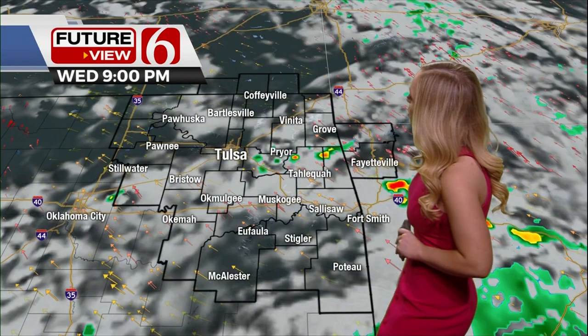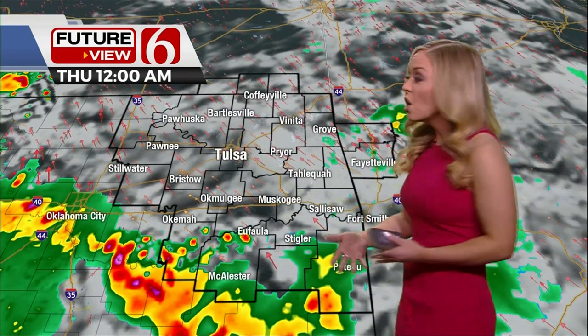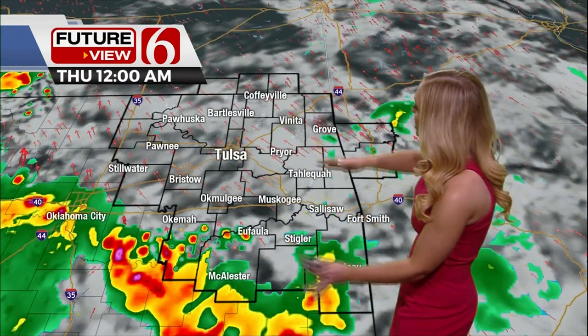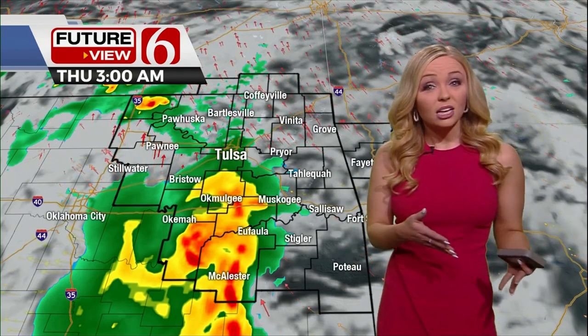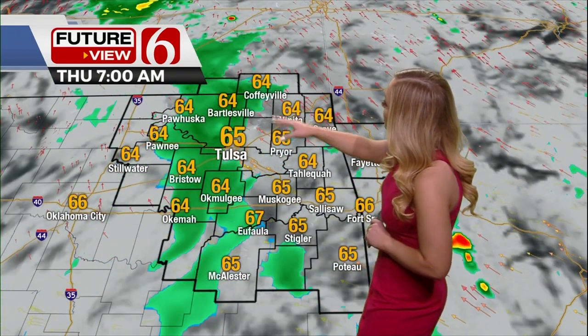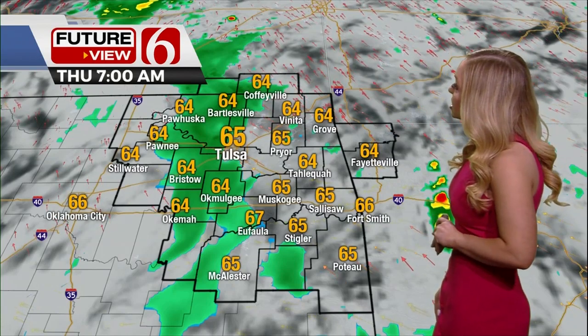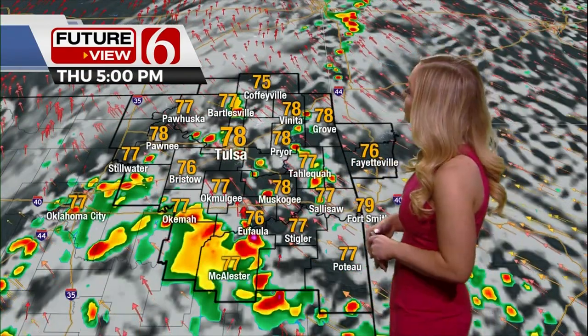Activity will taper off as we head into the evening, with a lull ahead of our next upper-level system sliding through the area. Around midnight, we're looking at more showers and thunderstorms — this next wave will continue to lift northward, making for a stormy overnight. You might be woken up by thunder and lightning associated with this system. By tomorrow morning we'll transition over to just spotty showers, with temperatures starting off in the mid to upper 60s. By tomorrow afternoon, more showers and thunderstorms are expected as highs top out in the upper 70s for most locations.